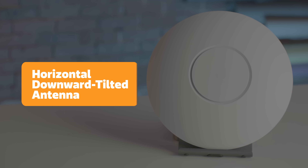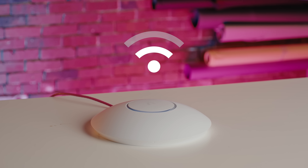Everything about this access point was designed for speed. The horizontal, downward-tilted antenna pattern helps to widen the coverage area so you can enjoy super-fast connectivity inside and outside your home. Backyard movie night, anyone? I'll bring the s'mores.